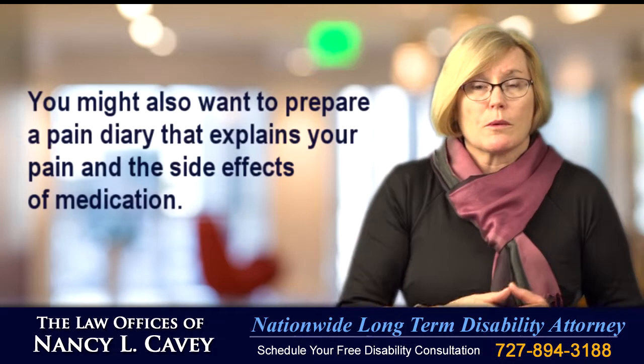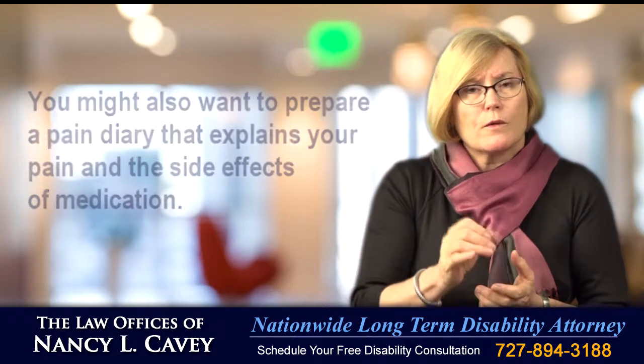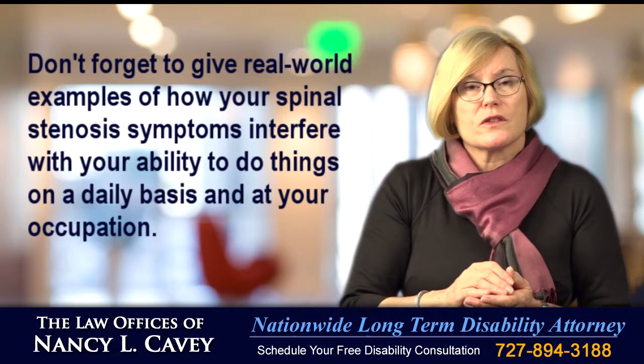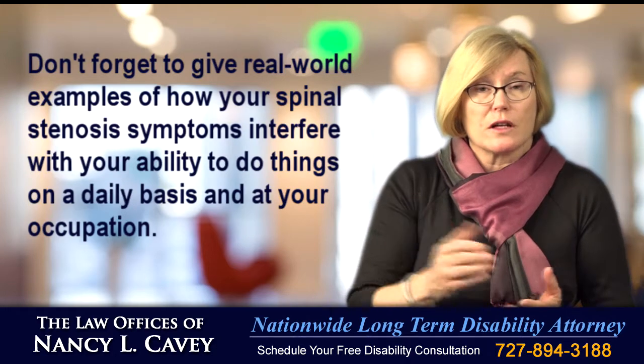You might also want to prepare a pain diary that explains your pain and the side effects of medication. Don't forget to give real-world examples of how your spinal stenosis symptoms interfere with your ability to do things on a daily basis and at your occupation.